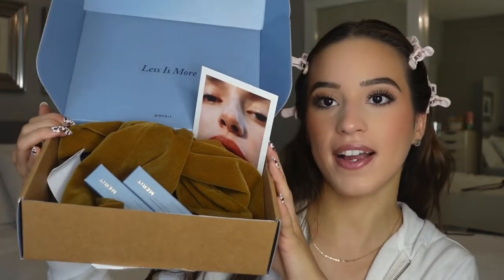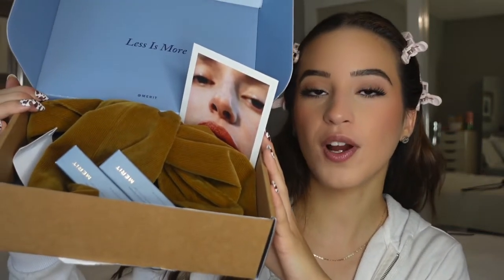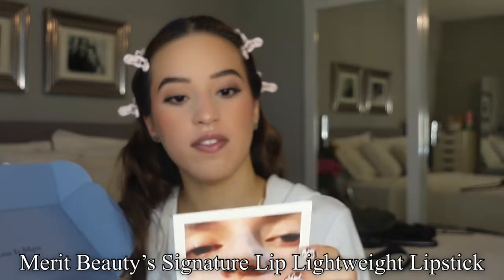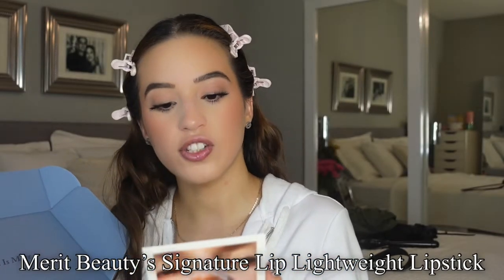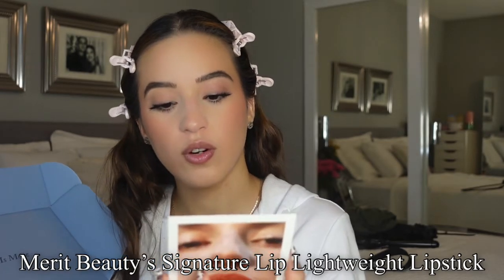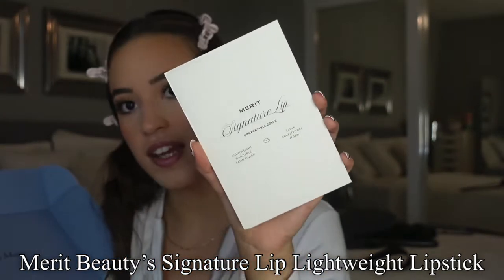They sent me their new lipsticks in this PR package. It is super duper adorable. I'm obsessed with it. It came with this little card and it says Merit Lipstick Like You Can Live In. It's their Signature Lip Comfortable Lip Color. It's lightweight, buildable, satin finish, clean, cruelty free, and vegan.